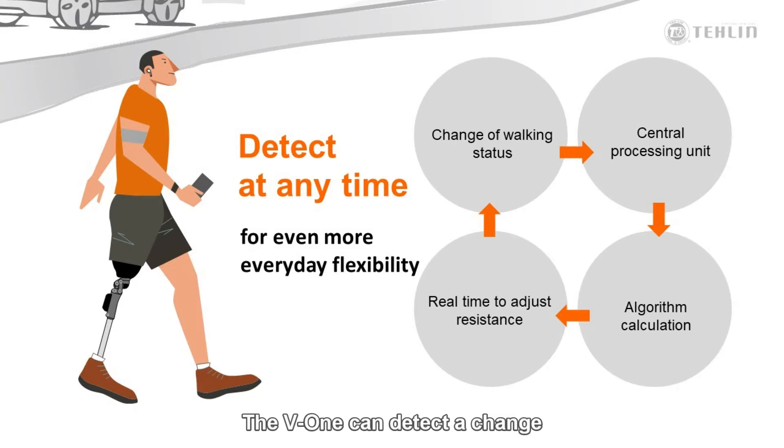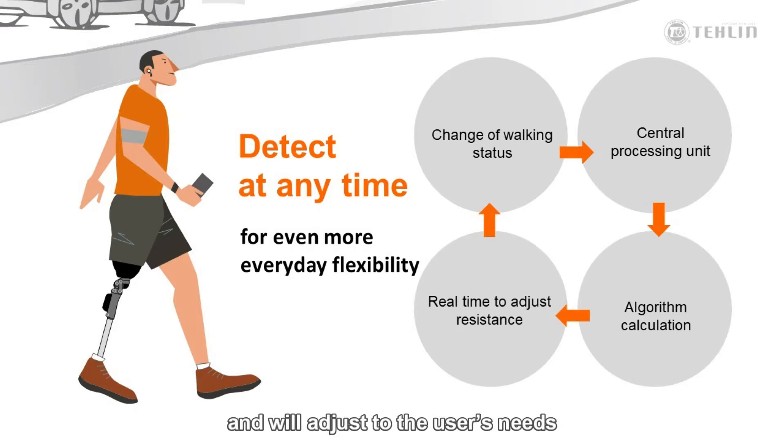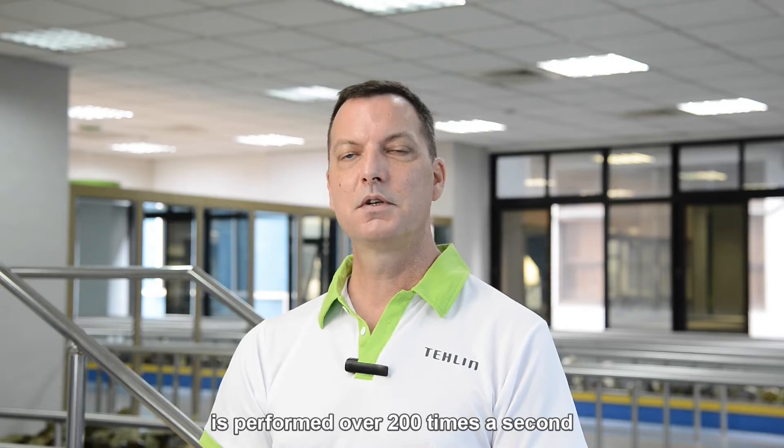The V1 can detect a change in the user's walking condition, send this information to the microprocessor, and then perform calculations that generate a change and will adjust to the user's needs. This continuous circle of input, analysis, and output is performed over 200 times a second.